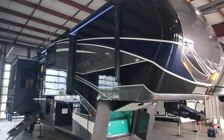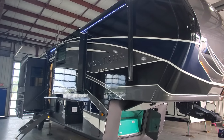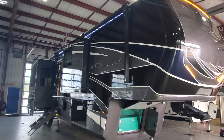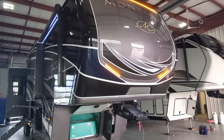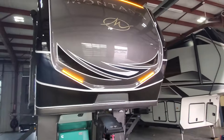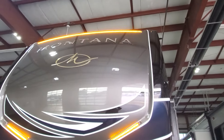Hey, welcome to Lakeshore RV Center! Congratulations to the Conners on their new 2025 Montana Legacy 3901 rear kitchen fifth wheel. We're going to look and learn all about your beautiful new camper.